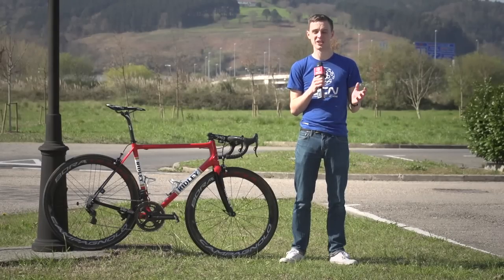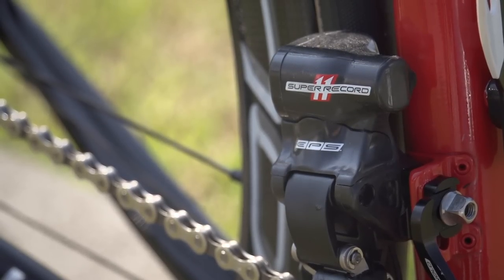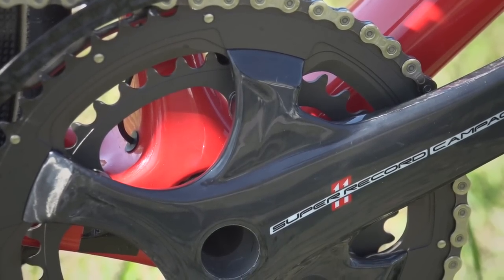The groupset is Campagnolo Super Record EPS throughout. The chainset looks really striking, and Wellens goes for the standard 39/53 chainrings with 172.5mm cranks.